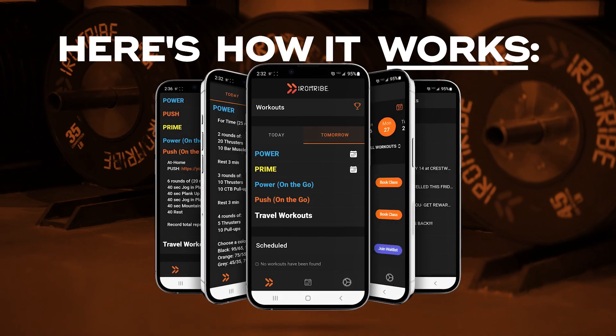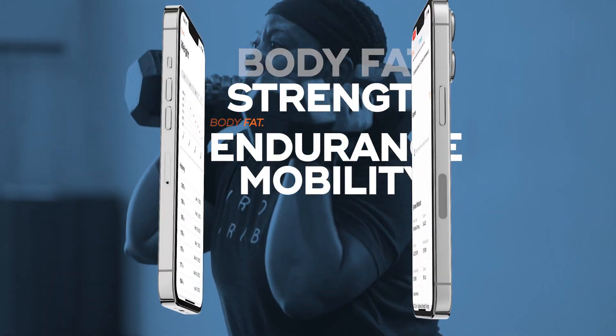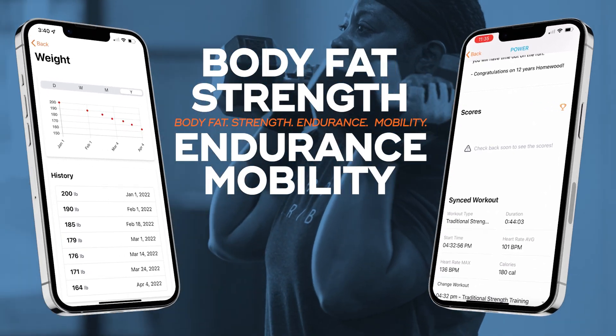Here's how it works. Your evaluation data is stored in the app so you can quickly and easily see where you started, where you're headed, and how to get to where you want to be. Data measurements can be stored like body fat, strength, endurance, and mobility.